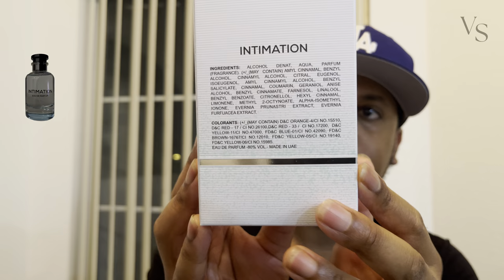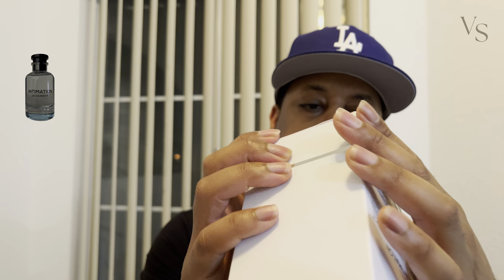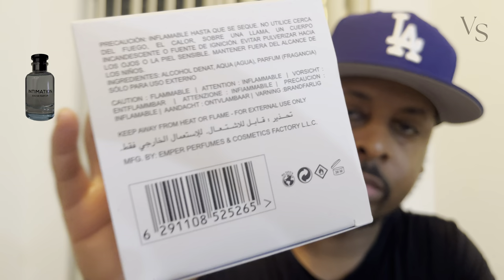In terms of who makes this fragrance, it's by a company called Emper Perfumes. From what I could see, Emper Perfumes is a fragrance house with multiple different lines, similar to how Paris Corner and Mason Alhambra operate. This one stood out to me because I had been looking for clones of the fresher Louis Vuitton fragrances.